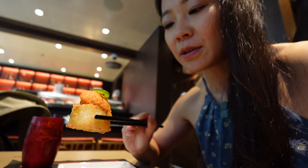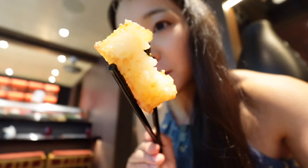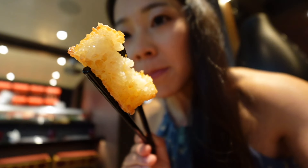Now let's try the crispy rice spicy tuna with a little jalapeño on top. This one is so good — 10 out of 10. The rice is very crispy, the jalapeño is kind of spicy, and the tuna is amazing, well seasoned. Definitely pick that one.